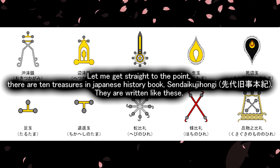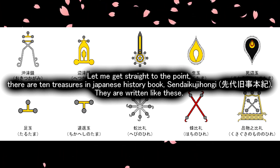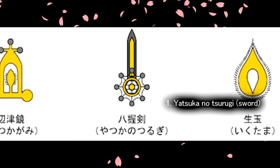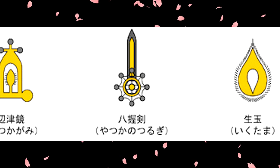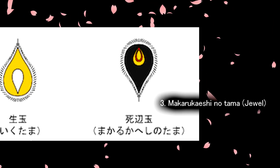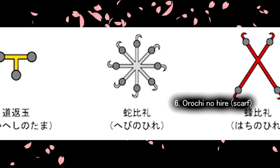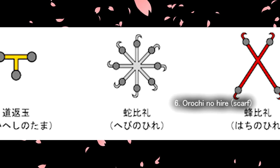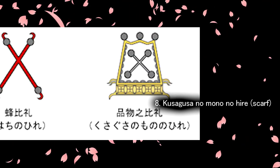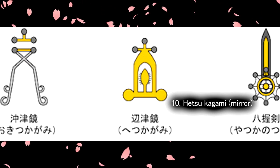Let me get straight to the point. There are 10 treasures in the Japanese history book Sendai Kuji Hangi. They are written as follows: Tsurugi, Yatsuka no Tsurugi, Tama, Ikutama, Makarukashi no Tama, Tarutama, Shikaheshi no Tama, Oruchi no Hile, Hachi no Hile, Kusugusa no Mono no Hile, Okutsu Kagami, and Hetsu Kagami.